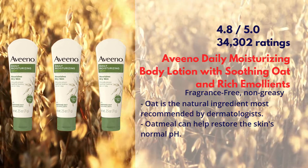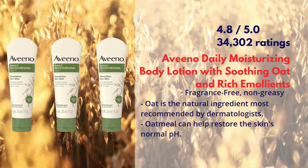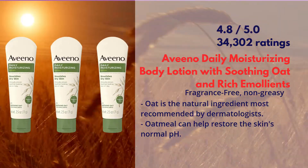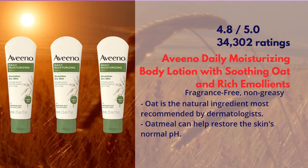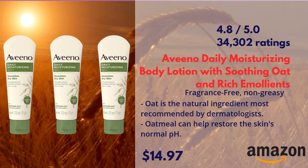oatmeal can help restore the skin's normal pH. Aveeno Daily Moisturizing Body Lotion with Soothing Oat and Rich Emollients is available on Amazon in a bundle of three tubes. You can find the direct link in the description box.